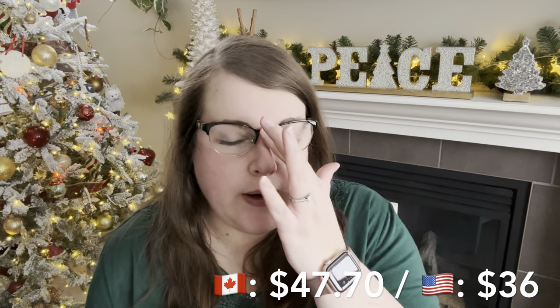Super cute, available January 1st. This one will be $53 Canadian regularly, but it'll be on sale for the month of January at $47.70. It will be less than that in the US — I'll put the American pricing in the description. And on to the scent of the month: we have Candy Orchard.